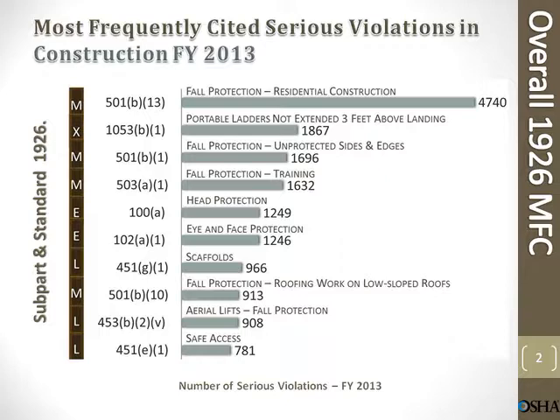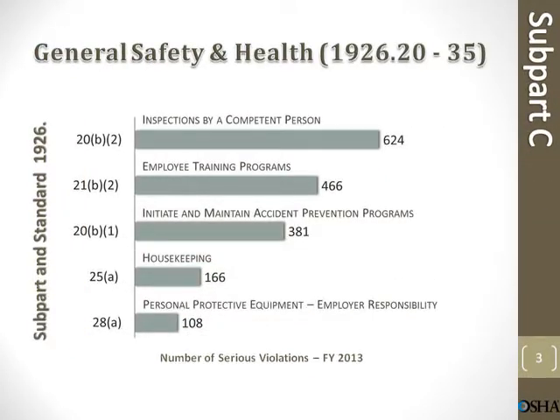Aerial lifts fall protection: 908. Safe access: 781 violations. General safety and health inspections by a competent person: 624 violations. Employee training programs: 466. Initiate and maintain accident prevention programs: 381. Housekeeping: 166. Personal protective equipment employer responsibility: 108 violations.